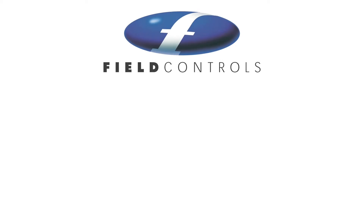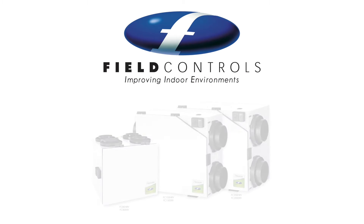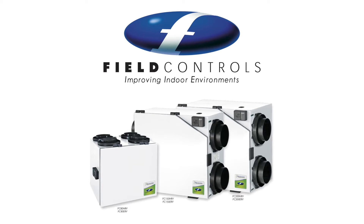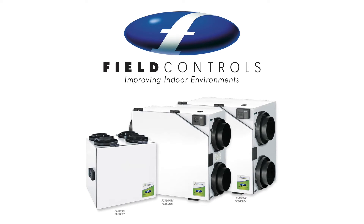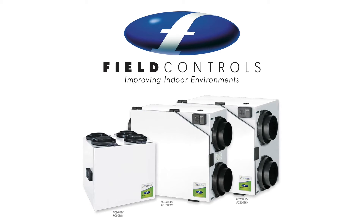Gain peace of mind with Field Control's Heat Recovery Ventilation and Energy Recovery Ventilation, ERV, balanced ventilation systems. Field Control's HRV and ERV systems are designed for optimal ventilation, quiet, and dependable operation.